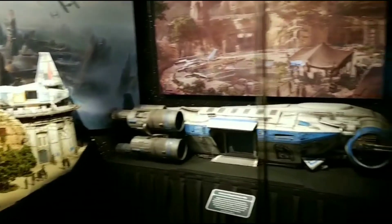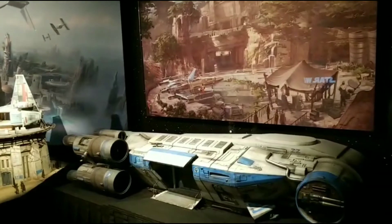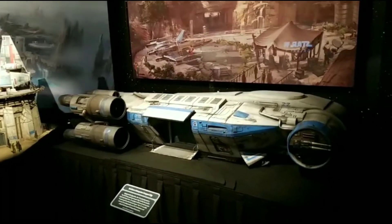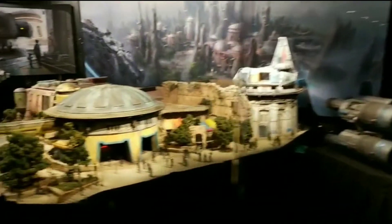If you check out the live videos from the Toy Story Land opening that I did, you can actually see some really, really awesome shots of the Galaxy's Edge construction going on as well. Once you're inside Toy Story Land, you can really see inside Galaxy's Edge. So check that out. But this model is pretty amazing.